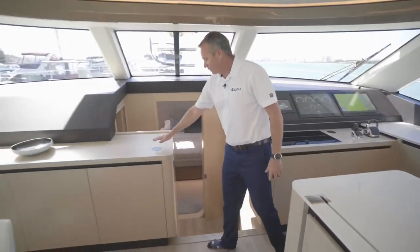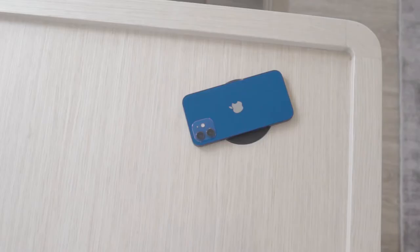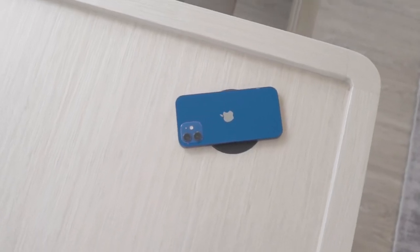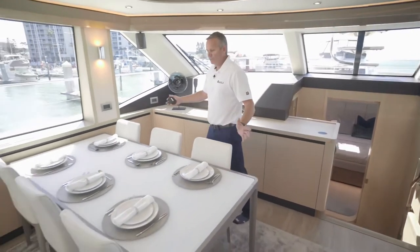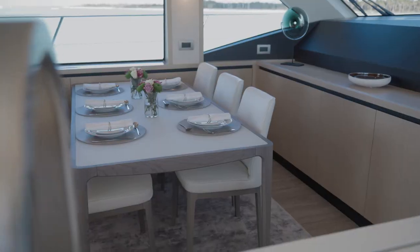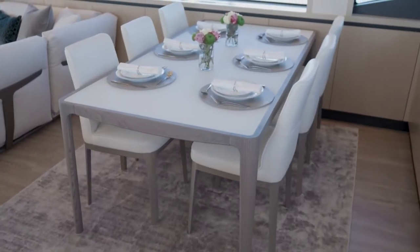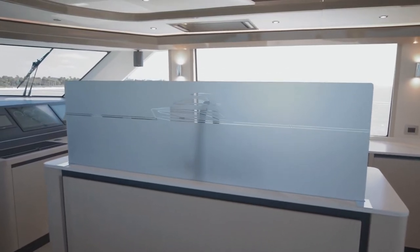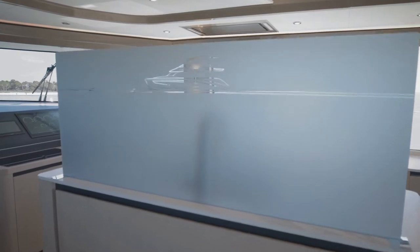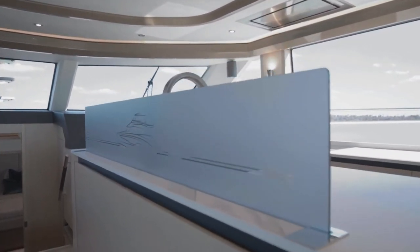Right here you've got a nice little touch feature — it's a wireless charger. You can just place your phone on it, and they've located them throughout the boat so you've got lots of those. You've also got a beautiful dining room area here, a great social aspect. If you're sitting at the table and you don't want to see the guys cooking, you just push a button and a partition screen will come up so you don't see behind it.